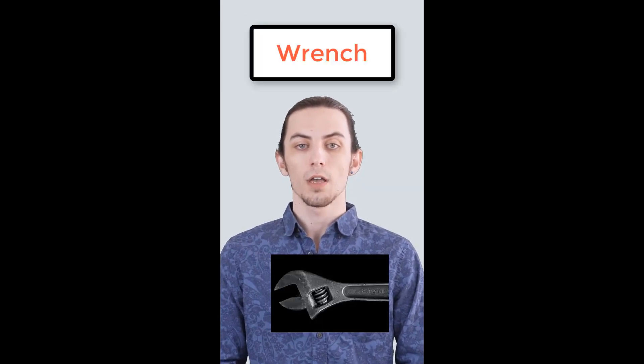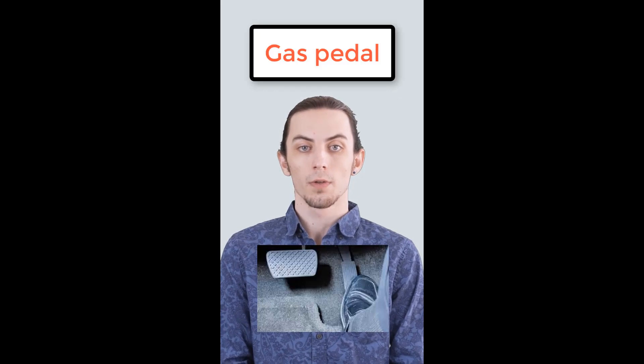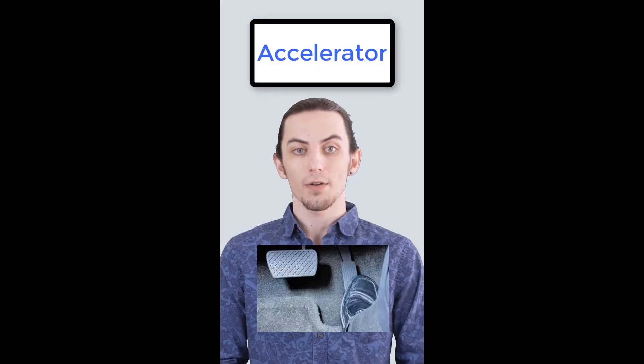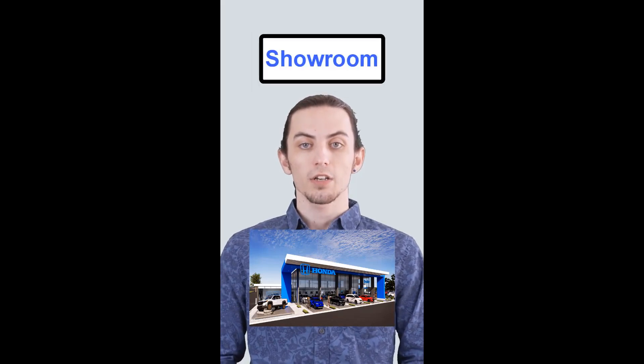In American English, they say wrench. In British English, it's a spanner. In American English, they call it a gas pedal. In British English, it's an accelerator. In American English, they say car dealership. In British English, it's car showroom.